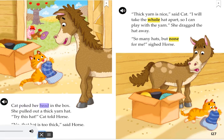Cat poked her head in the box. She pulled out a thick yarn hat. Try this hat, Cat told Horse. No, that hat is too thick, said Horse. Thick yarn is nice, said Cat. I will take the whole hat apart so I can play with the yarn. She dragged the hat away.